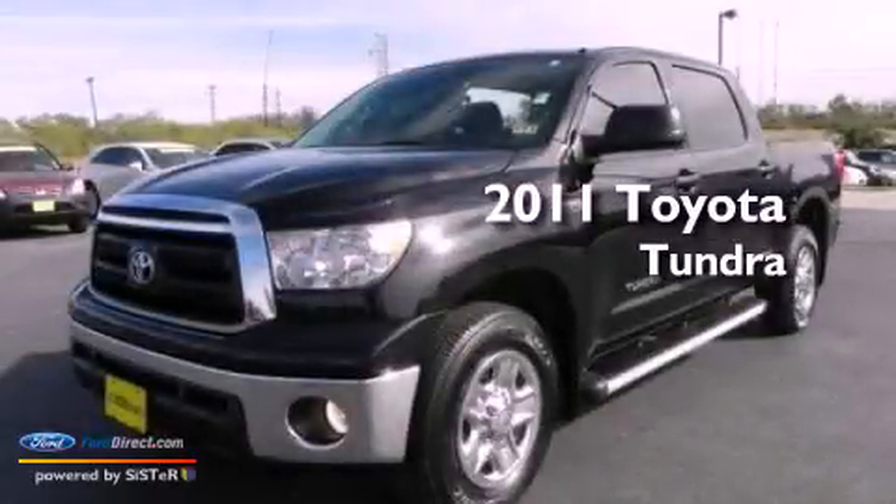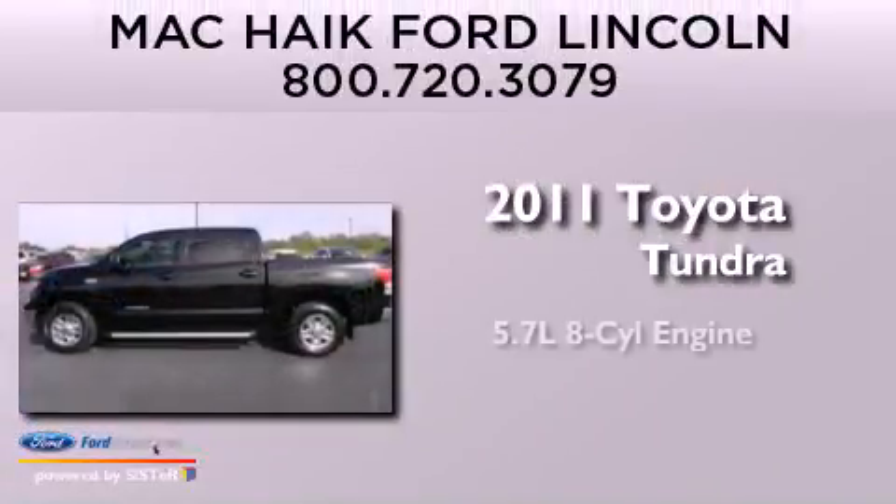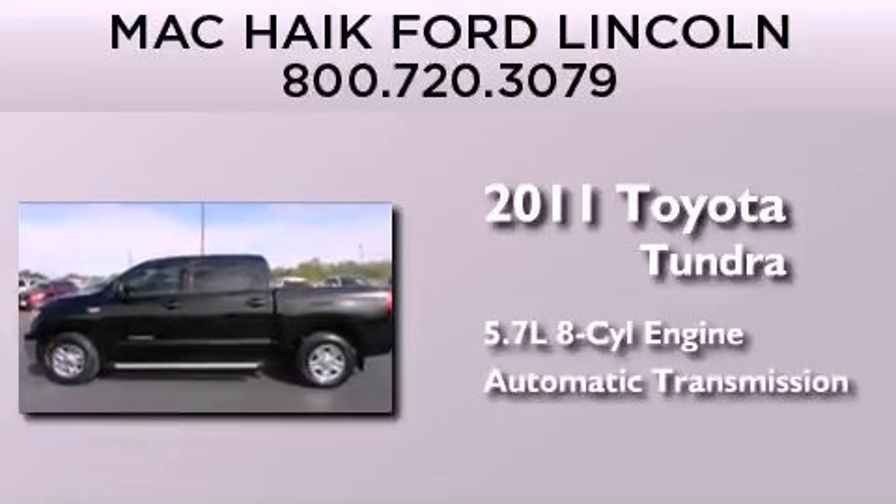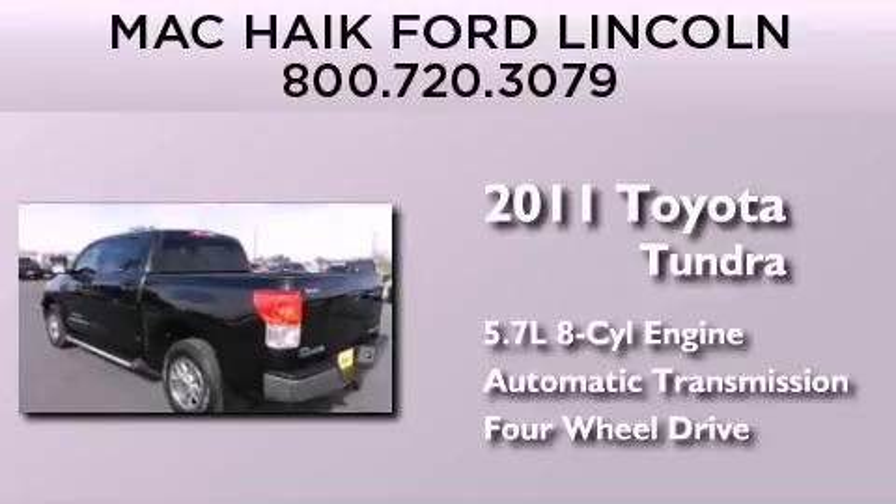This is a 2011 Toyota Tundra. It has a 5.7-liter, eight-cylinder engine, an automatic transmission, and the added safety and control of four-wheel drive.